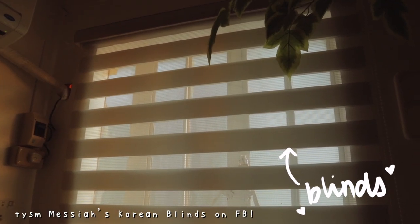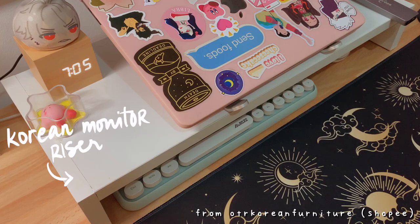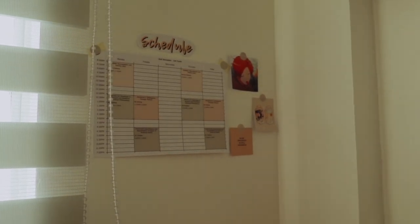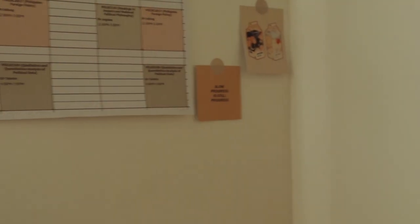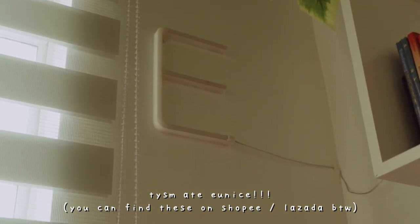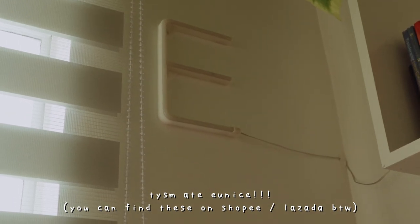I forgot to film the others. So here are my Korean blinds that we installed days ago. The hanging plant, and also the Korean monitor riser that I just got — they're so beautiful. And this area, this is where I put my schedule for classes, some little pictures of karma, little motivation, slow progress, and a cute little milk thing. And then on here is the E neon light that Ate Eunice gave me — thank you, Ate Eunice. I pasted it there, and it looks so cute at night especially. I will show you guys that later.